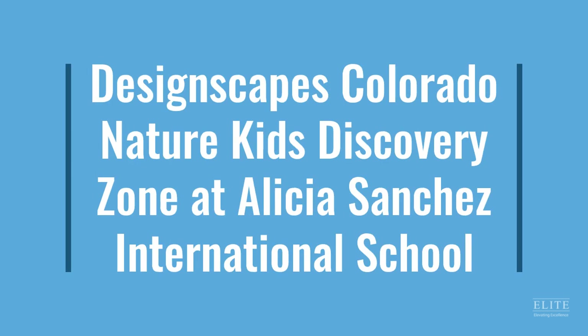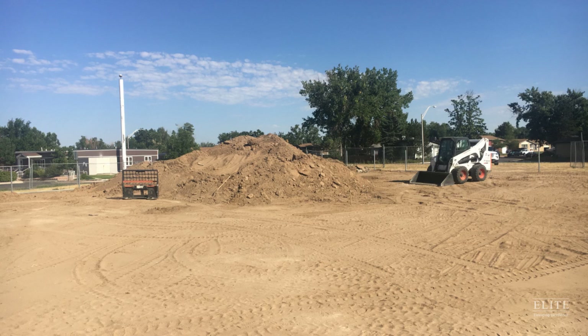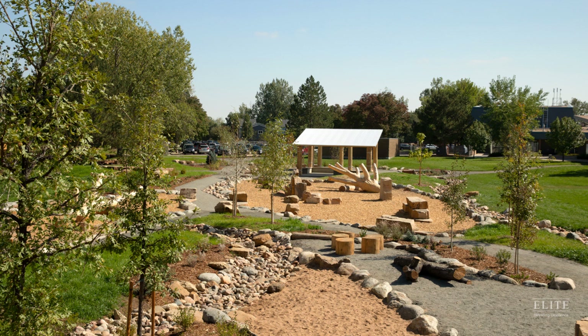The third finalist is Designscapes Colorado for the Nature Kids Discovery Zone at Alicia Sanchez International School. The Nature Kids Discovery Zone in Lafayette is part of a national model to connect youth with the outdoors. The public bond bid project awarded to Designscapes Colorado is funded by a Great Outdoors Colorado INSPIRE grant. Designscapes worked with industry partners to make this nature play project sustainable and educational, with the project's success due in large part to the partnership established between the client, designer, and Designscapes as the contractor.